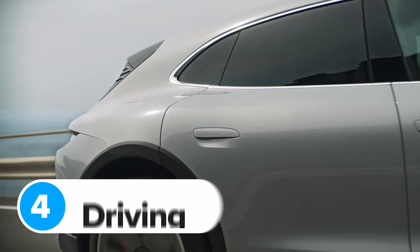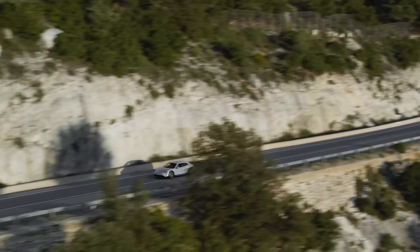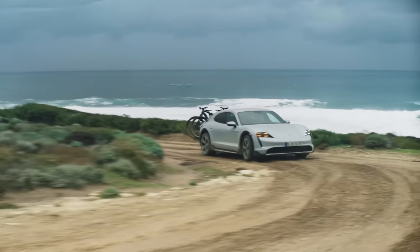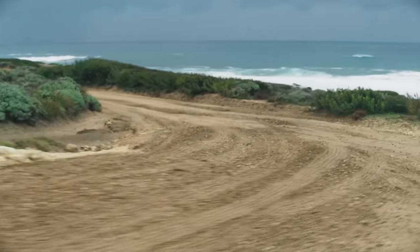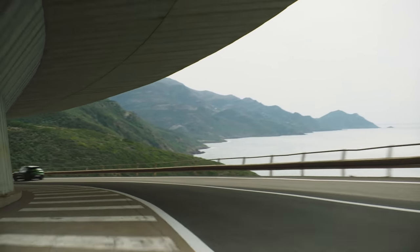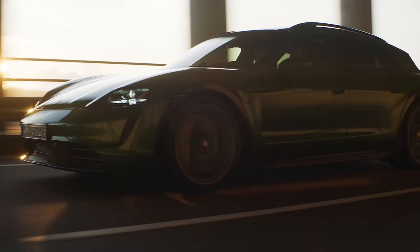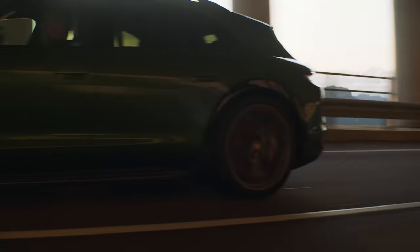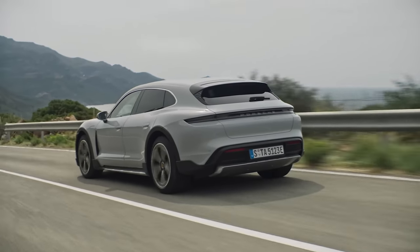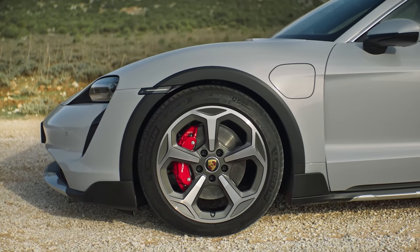The new Taycan Cross Turismo comes with the same selectable driving modes as the regular Taycan, so you can potter about using barely any electricity or engage boost mode and let all hell break loose. It should deal with corners well too — especially the Turbo S models, which come with carbon ceramic brakes and rear wheel steering as standard. This steers the back wheels in the opposite direction to the front wheels for more agility on country roads or around town. You can also get speed-sensitive power steering and an optional steering assistance feature for the cruise control.